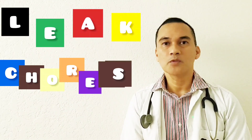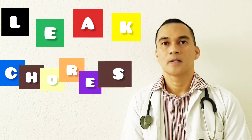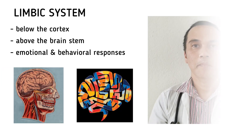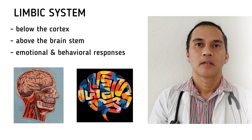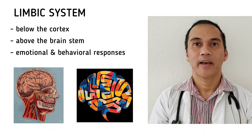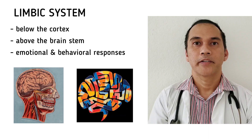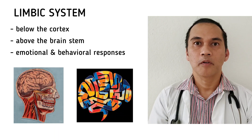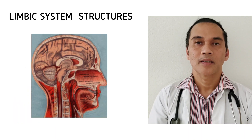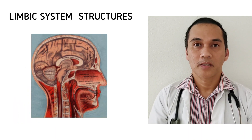Hello everyone, this is James and welcome to lectures. Our lecture for today is about the limbic system and the basal ganglia. The limbic system is found below the cerebral cortex and above the brain stem. It is responsible for behavioral and emotional responses. There are six structures that make up the limbic system.